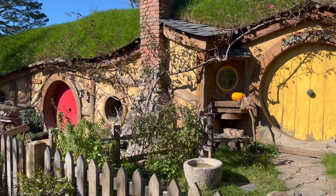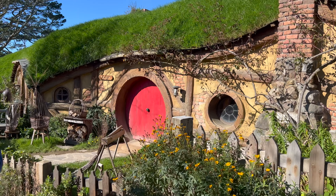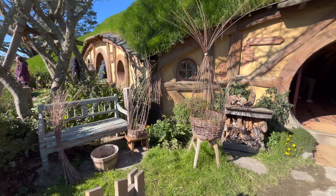Hey everyone, join us today as we go into a Hobbit home for a full tour. I'm telling you, you're going to want to see this. This is awesome.